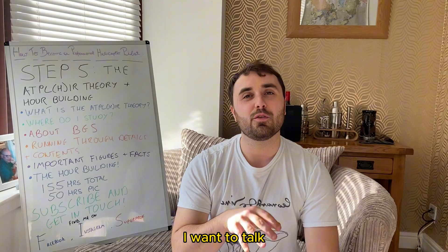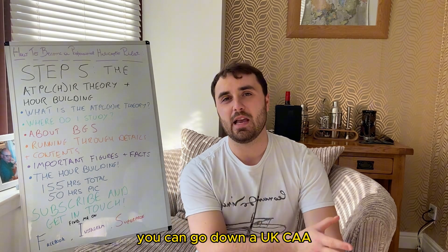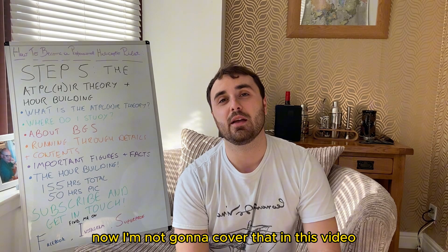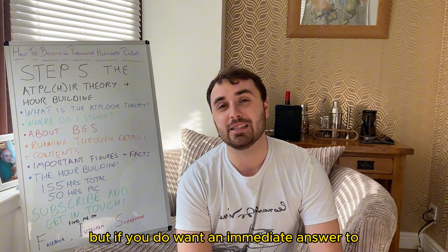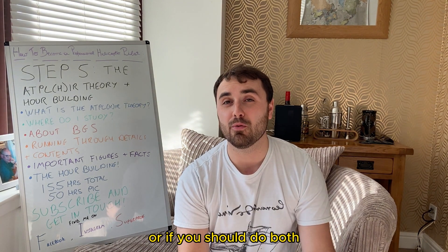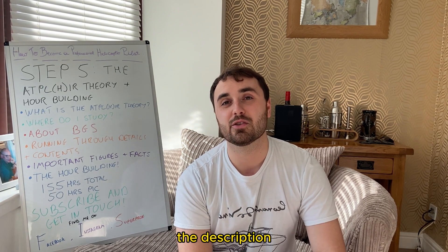There's a point here where you can go down a UK CAA or EASA route. I'm not going to cover that in this video because it needs a video of its own, but if you want an immediate answer to which path you should go down — or whether you should do both — check out the BGS website, and I'll put some links in the description.